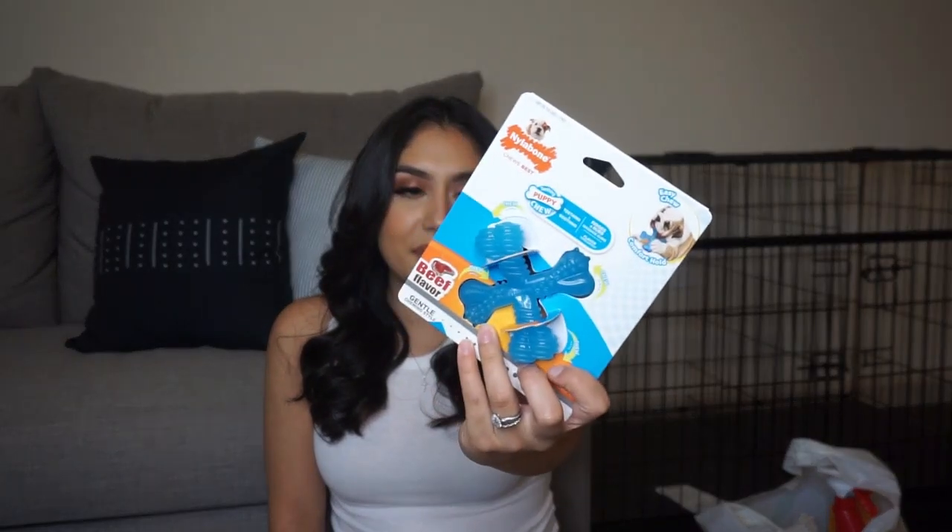We also got him some Nyla bones. Originally I bought this one, which I guess is not for him because it's for a power chewer — it's peanut butter flavored and definitely a lot bigger than the other Nyla bones I've seen. So then I went back and got this one, which is for a puppy — it's the puppy chew. It's beef flavored and definitely has a smell to it. It has a bunch of ridges and is supposed to help with teething, so I'm going to give him this one first and hold off on the other one until he's a little bit bigger.